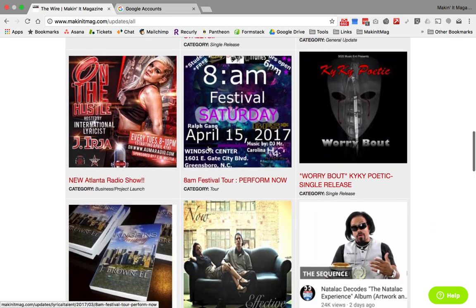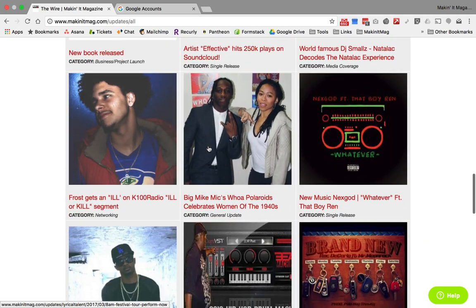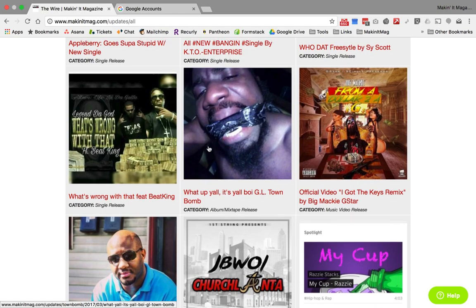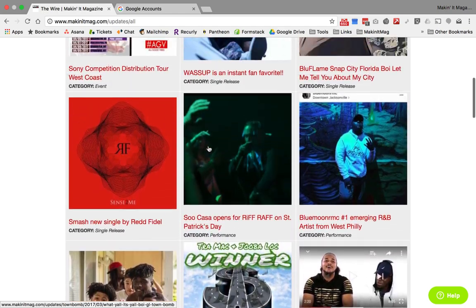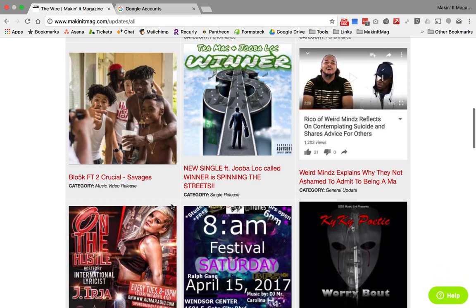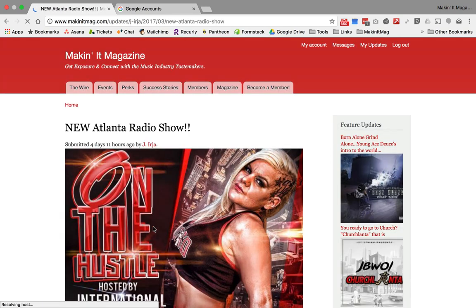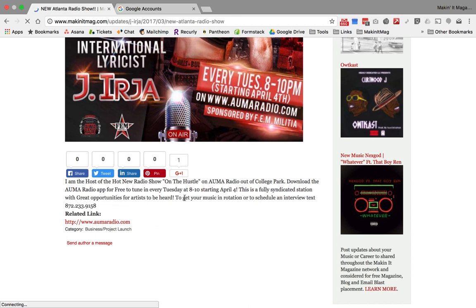Even as artists, producers, and independents looking to network, you can do the same thing — come to the wire and scroll through it to see what other people have going on. People post new music releases, upcoming performances, video releases. For example, artist J Era just launched a radio show. If you see something that catches your eye, you just click on the update and it takes you to the actual full update — these are just teasers in the feed.